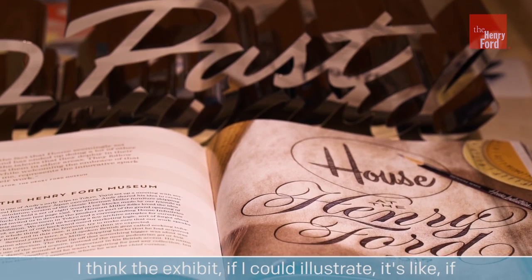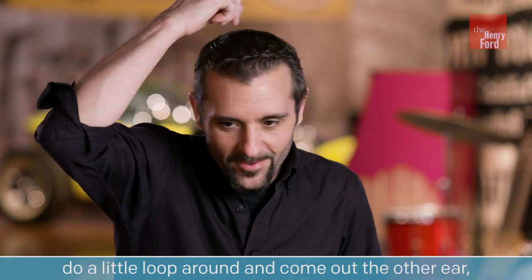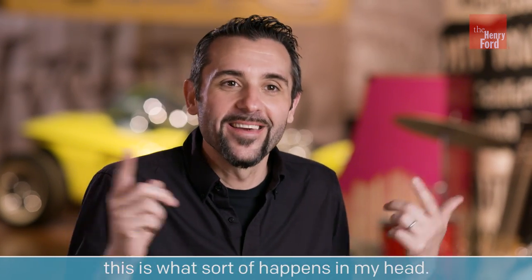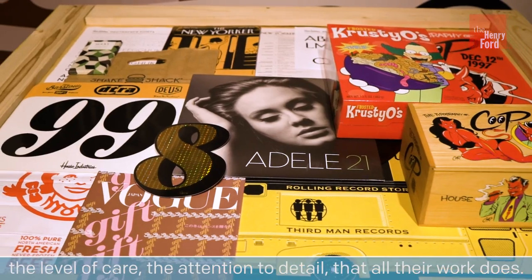I think the exhibit — if I could illustrate it — it's like if you could go in this ear and do a little loop around and come out the other ear. That's kind of what sort of happens in my head. It was absolutely necessary to understand that the exhibit would embody the level of care and attention to detail that all their work does.